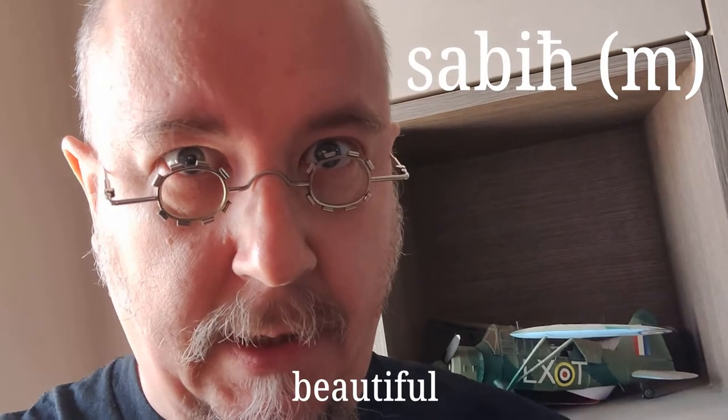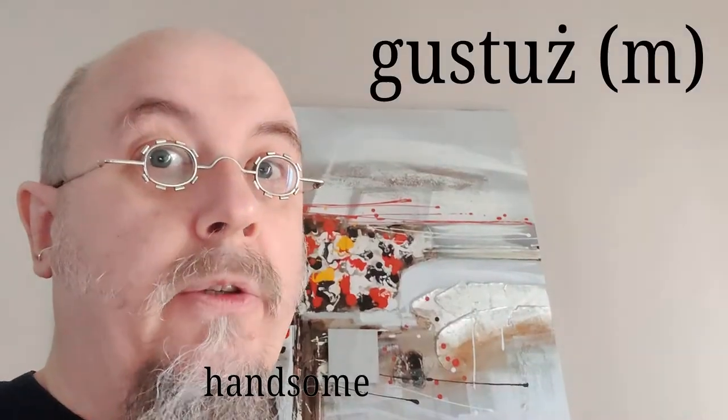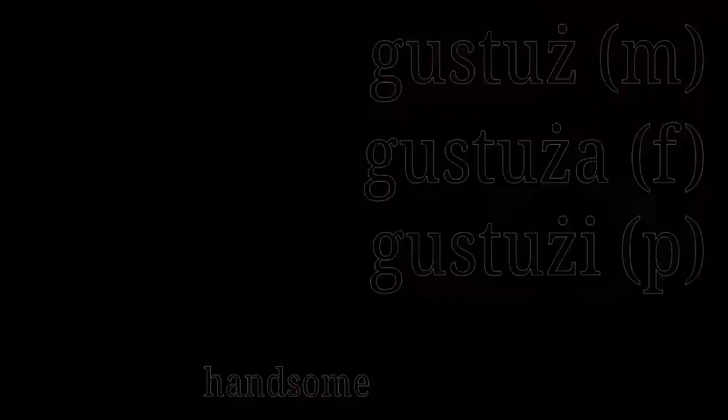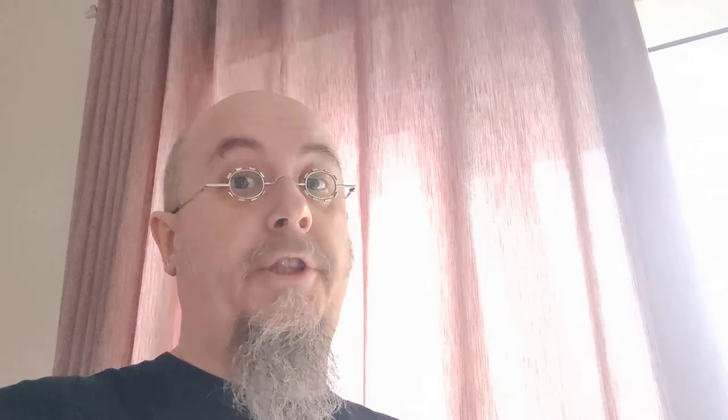Maltese adjectives have different versions for different genders and for plural, which means you have to adjust the gender to the noun that the adjective is describing. For example: 'sabiħ', 'sabiħa', 'sabiħin'; 'gustuż', 'gustuża', 'gustużi'. But there are adjectives with just one form, usually of Italian origin — for example, 'popolari'. Unfortunately, it's yet another one of those things that you have to memorize.